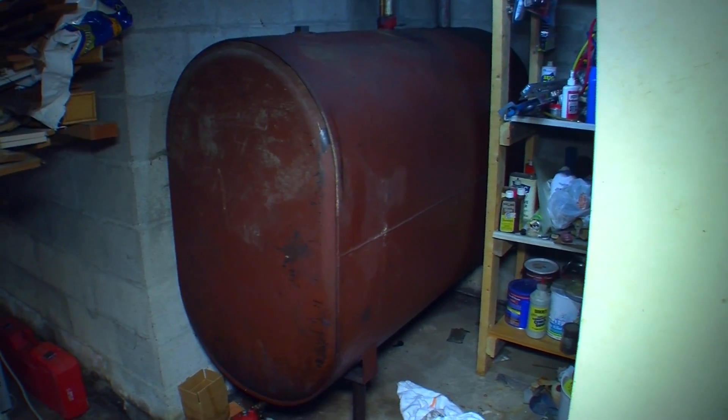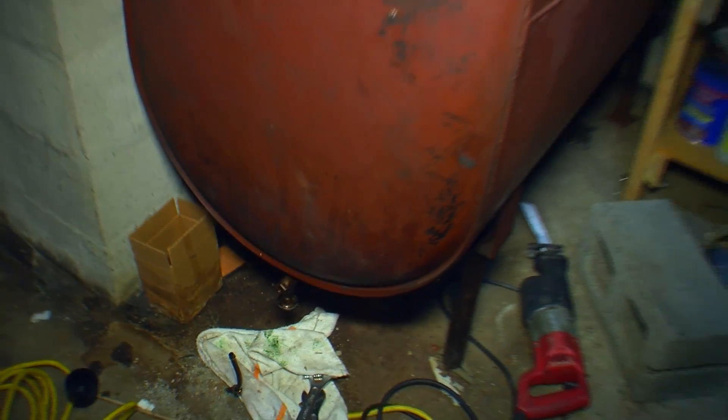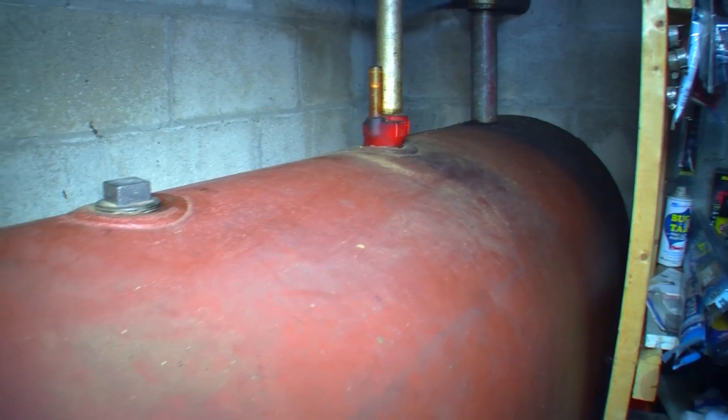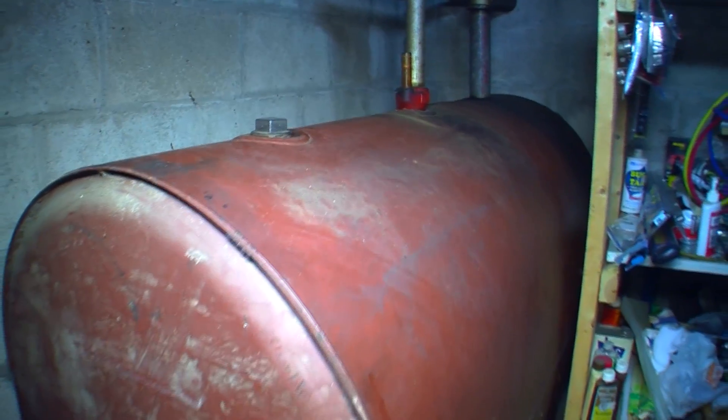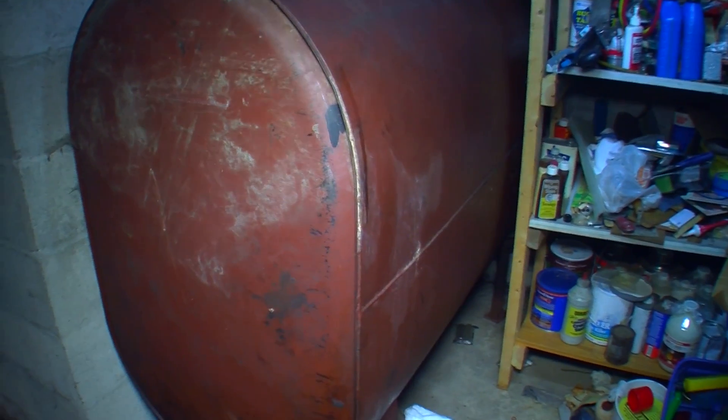From the outside, this tank doesn't look like it's in that bad of shape, but it has been sitting here for over 40 years. Oil tanks have the ability to rust from the inside out. So the homeowners decided when they were going to replace the forced air furnace that they were going to do the oil tank at the same time, which we recommend. This tank is holding 275 gallons of oil in your home, so you always want to make sure everything is done properly. With a tank of this age, it is certainly at a good point to have it replaced.